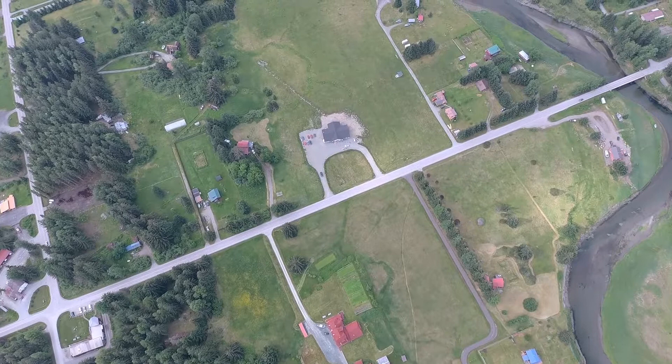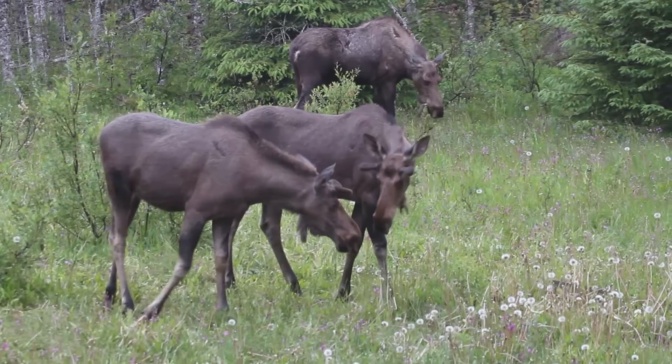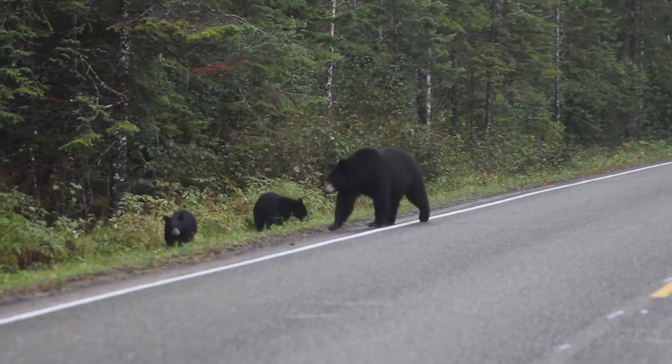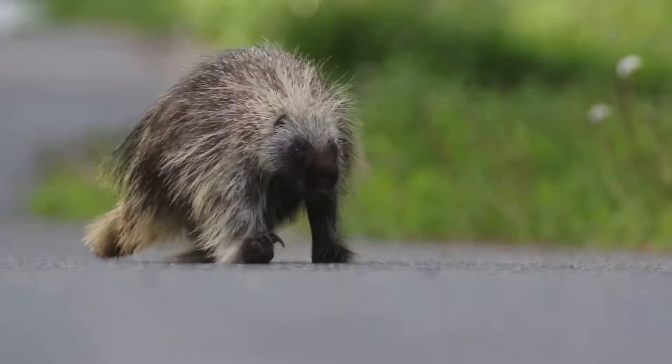Back on land, every bend in the road or trail can hide any number of recognizable critters. Big land mammals such as moose, brown, and black bear are frequent neighbors, as are coyotes, wolves, and porcupines.